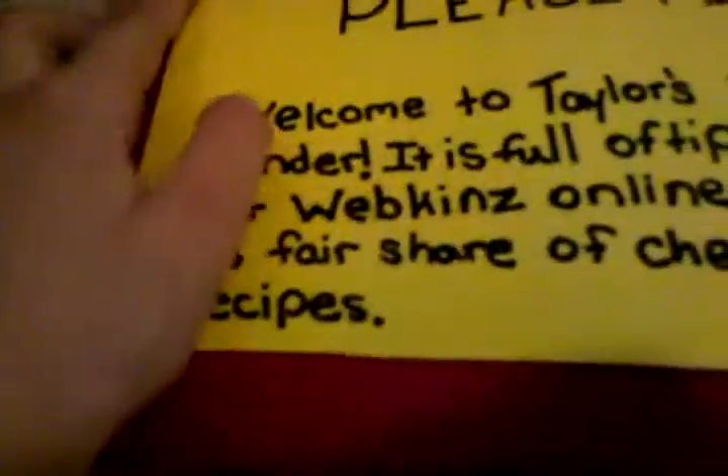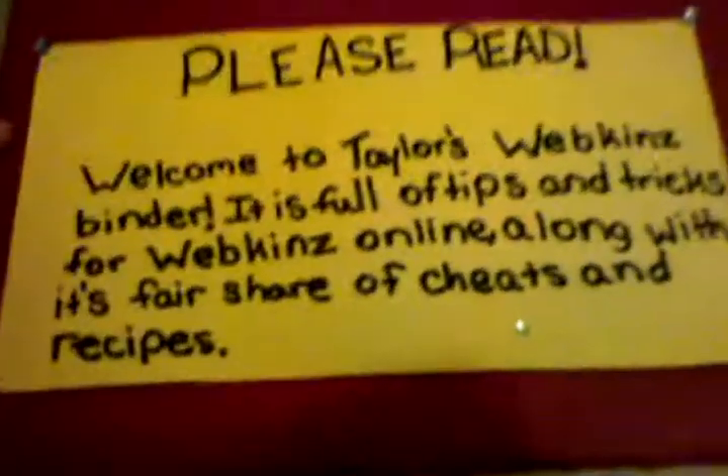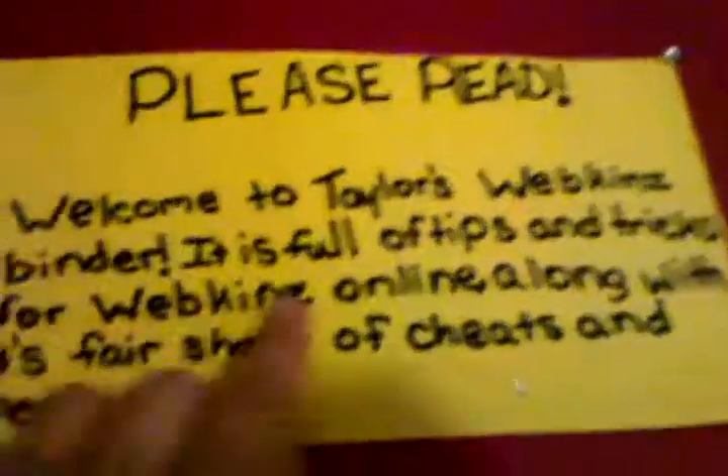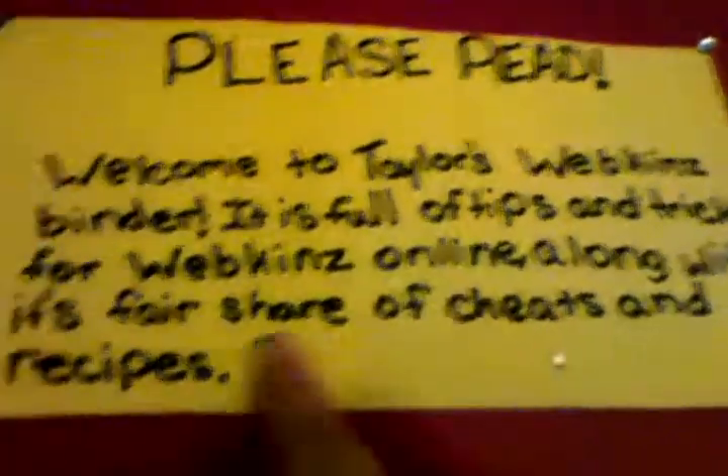I don't have any bios in it yet. But when you open this, you see my username up here. And then there's this sign that says 'please read.' Welcome to Tyler's Webkinz binder — it is full of tips and tricks for Webkinz online, along with its fair share of cheats. I don't have any in there yet, and recipes.